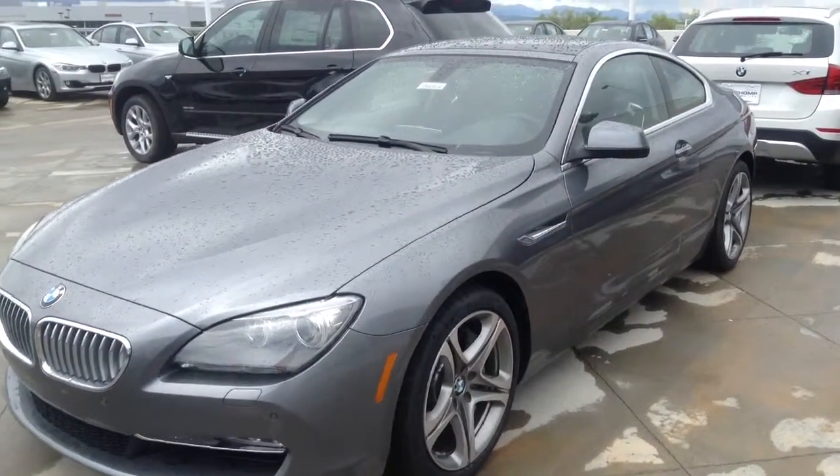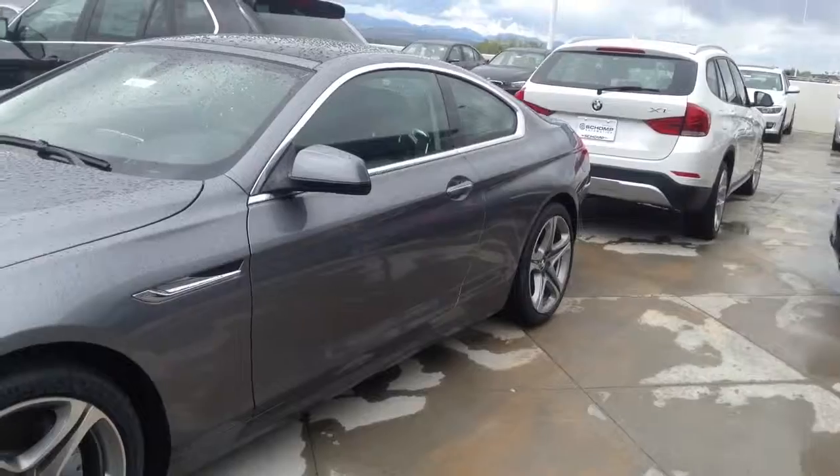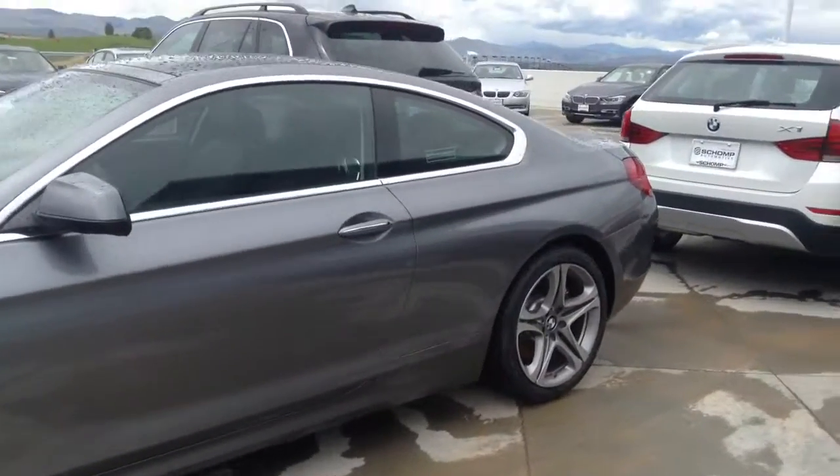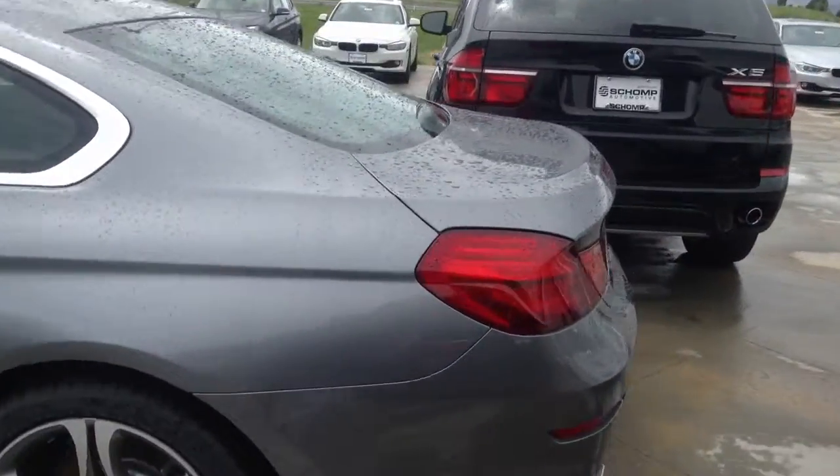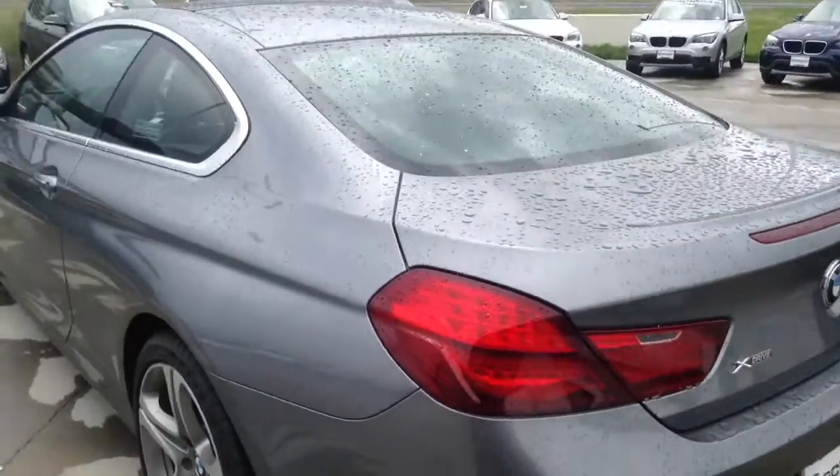Hi, this is Mo over at Shamp BMW. Just wanted to shoot a quick video of the 650 you inquired about. It's a great looking car, 445 horsepower, 480 foot-pounds of torque. Amazing car. This is one of my favorites.